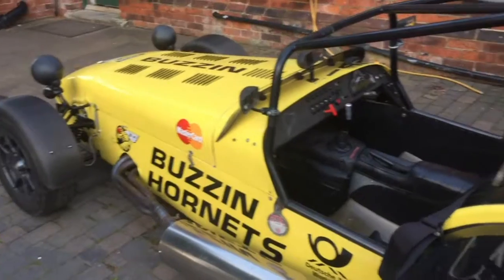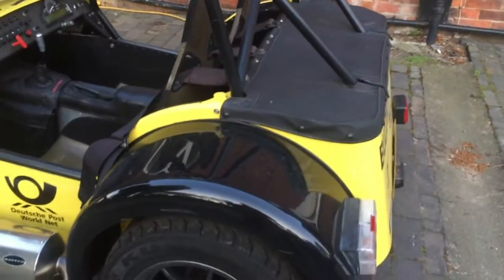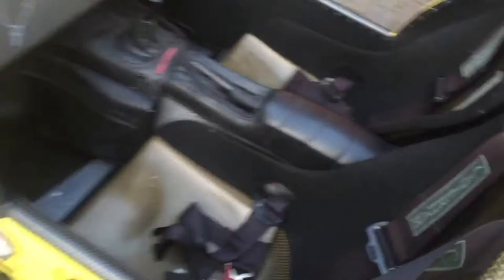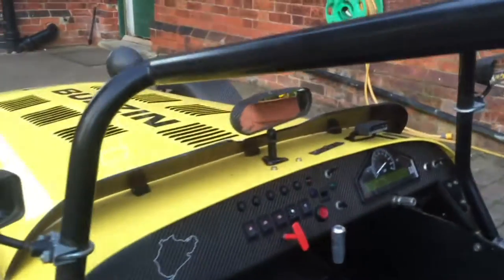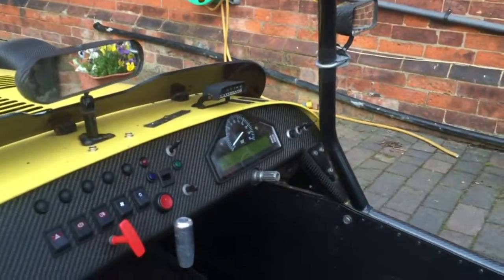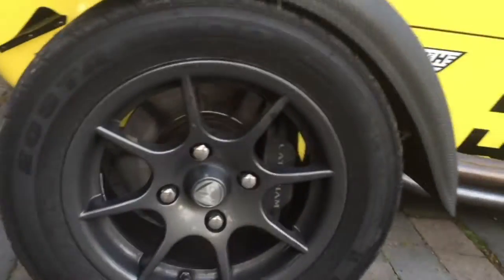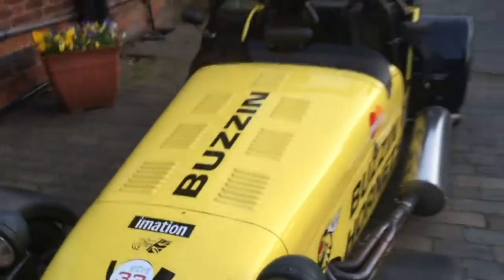It drives the rear wheels via a six-speed sequential gearbox and a limited slip diff. It's got a titanium exhaust, carbon fiber seats, carbon fiber dash, a nice stack display, nice four-pot Caterham 7 brakes, and that's about it.